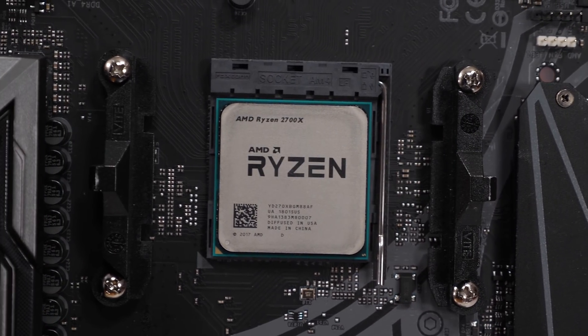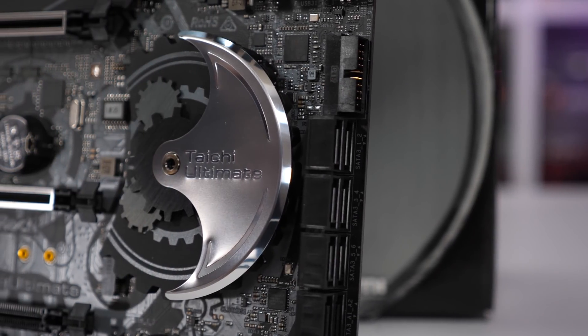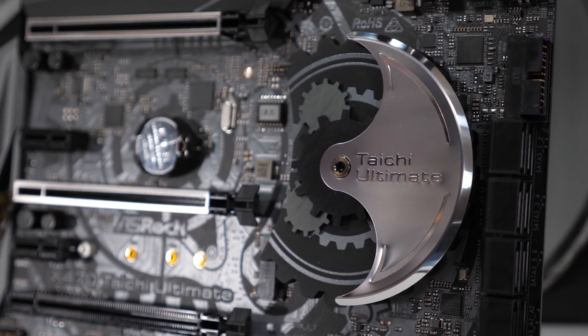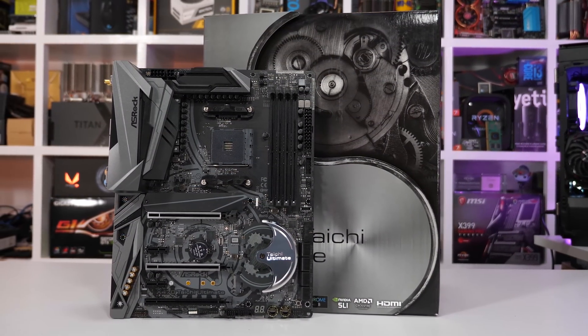Many of you asked me to recreate the IPC comparison but with a Skylake X processor included — so that's what I've done. To see how much headway AMD has made, we're neutralising as many variables as possible while keeping things realistic. The first step is to remove core frequency from the equation, locking all CPU cores at 4GHz with any boost technology disabled — cores cannot go past 4GHz.